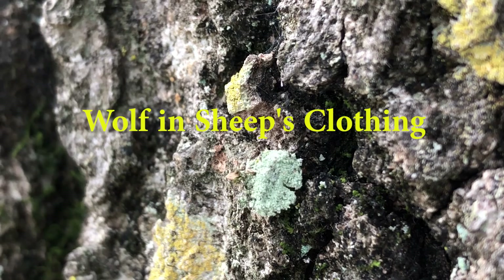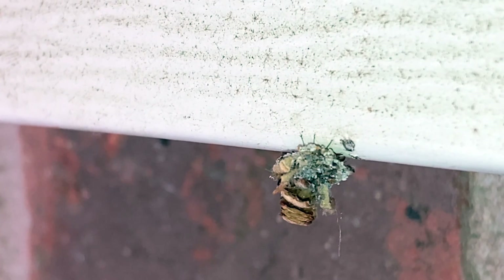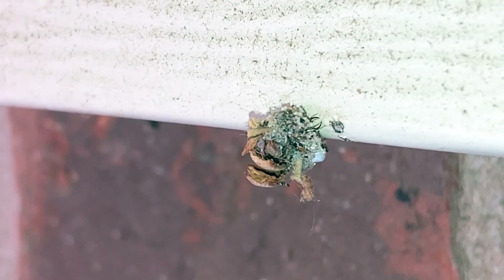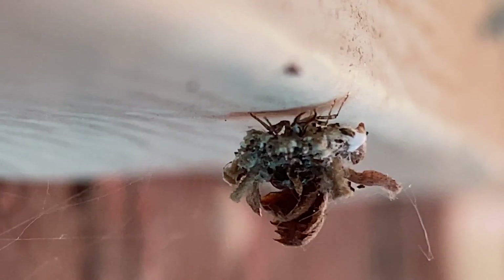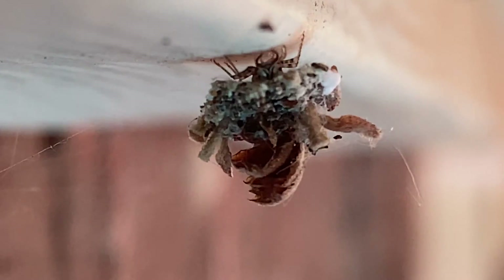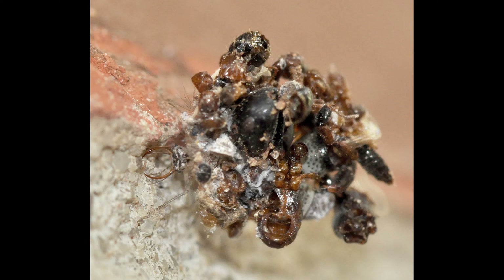According to entomologists, lacewing larvae pile junk on their backs to protect themselves from predators, but also — and perhaps the more important reason — to create a wolf in sheep's clothing effect. Lacewing larvae are sometimes called aphid lions, as aphids are their preferred prey. Aphids are sometimes protected by ants, who act as shepherds and farm the aphids to collect a sugary secretion known as honeydew. Ants understand that when lacewing larvae are near, they're there to eat the aphids, so the ants will defend the aphids and kill the intruders. Carcasses of past victims and other organic debris make a great disguise for hunting aphids.